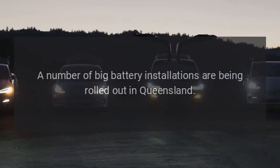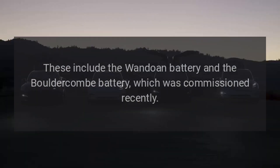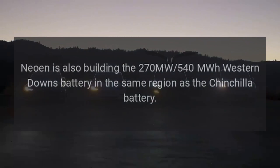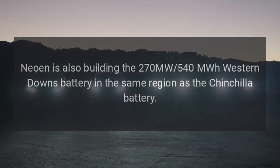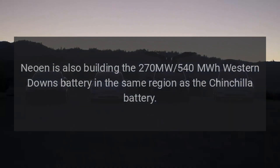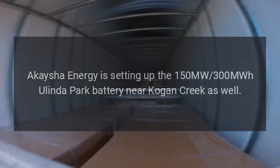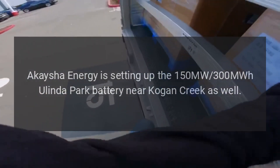A number of big battery installations are being rolled out in Queensland. These include the Wandoan battery and the Bouldercombe battery, which was commissioned recently. Neoen is also building the 270 MW, 540 MWh Western Downs battery in the same region as the Chinchilla battery. Acacia Energy is setting up the 150 MW, 300 MWh Oolinda Park battery near Kogan Creek as well.